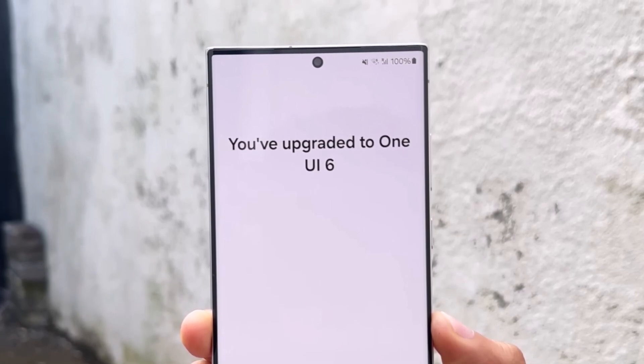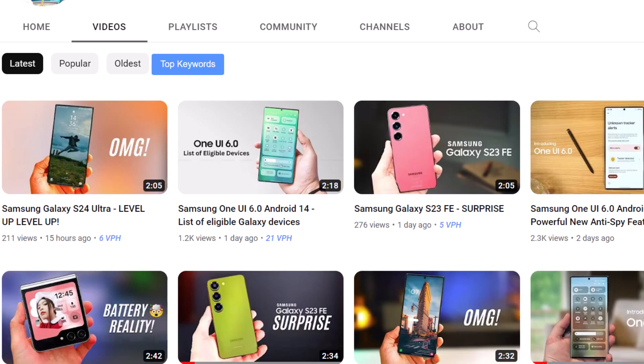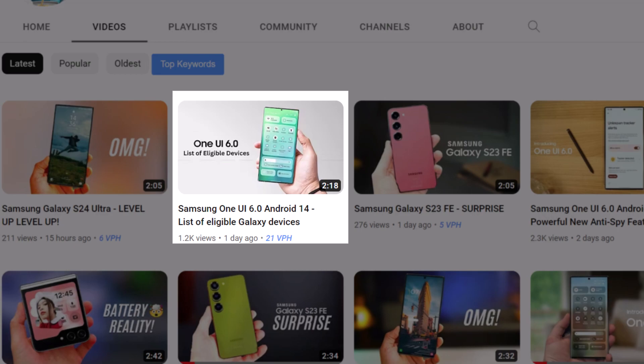Also, yesterday I posted a video on the list of eligible Samsung Galaxy devices that will receive the One UI 6.0 update. Link is available in the description box.